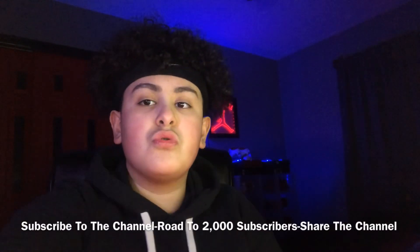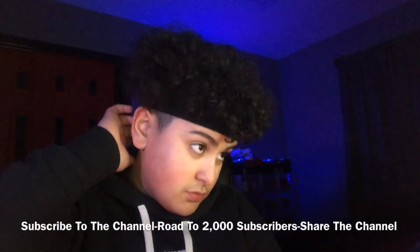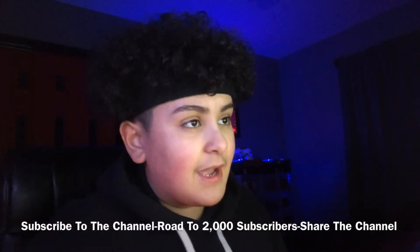We're on the road to 2,000 subscribers — currently at 1,106. I just want to get this video going. I'll be showing you guys four outfits.